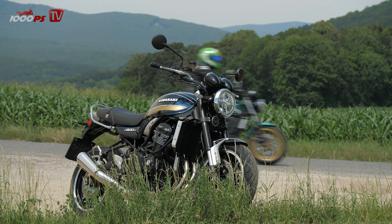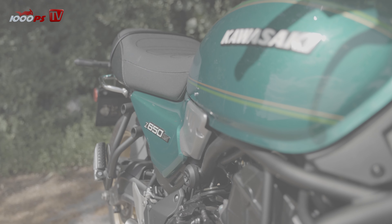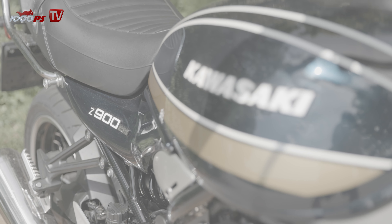We have often asked ourselves whether it always has to be the more expensive bike. Can't you just save money and have just as much fun? This was the question we asked ourselves in an intro brand duel between the Kawasaki C650RS and C900RS. Let's start with perhaps the most important point: the price.